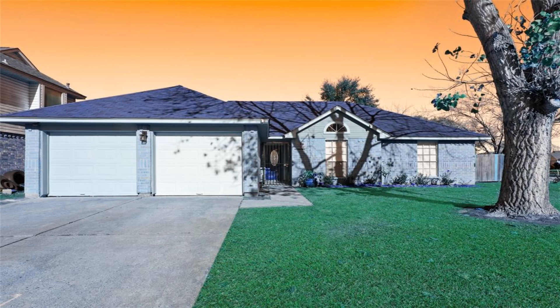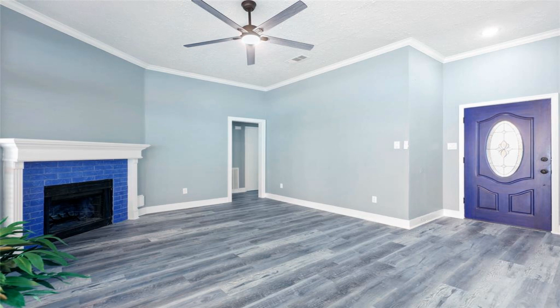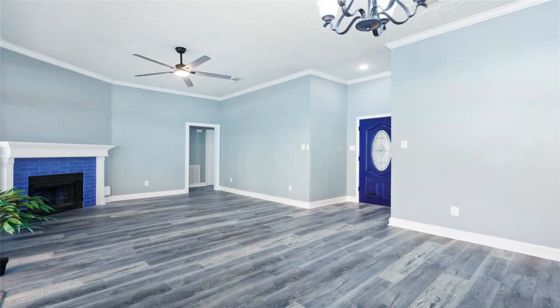Beautiful recently remodeled 3 bedrooms, 2 bathroom on a nice corner lot. Gorgeous modern kitchen with solid surface countertops and stainless steel appliances.